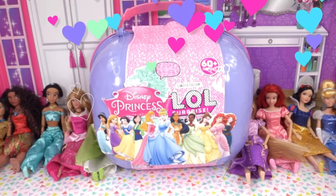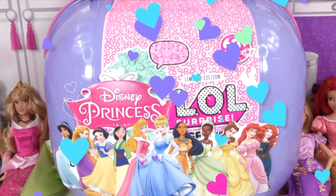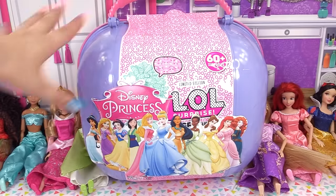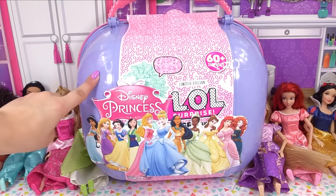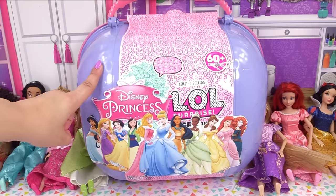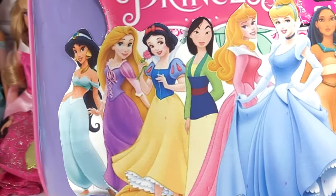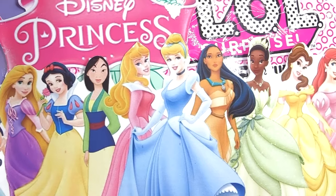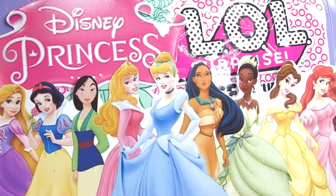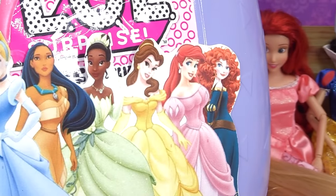Hey everyone, today we've got a Disney Princesses LOL custom bigger surprise - it's a giant surprise I made custom just for you guys! There's a whole bunch of custom surprises on the inside. We've got Princess Jasmine, Rapunzel, Snow White, Mulan, Sleeping Beauty or Aurora, Cinderella, Pocahontas, Tiana, Belle, Ariel, and Merida.